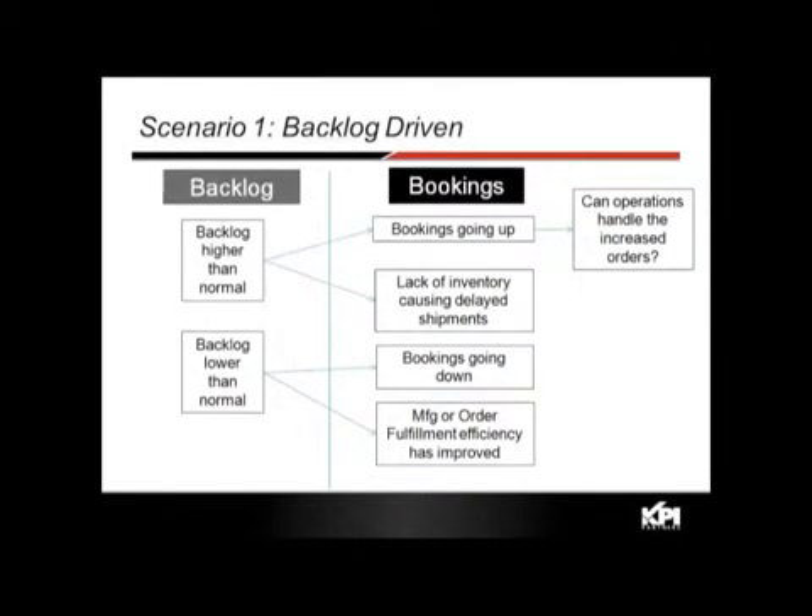The second part: backlog is lower than normal, which could mean bookings are going down — requiring attention from a sales perspective — or it could be good news that manufacturing order fulfillment efficiency has improved, allowing you to run with lower backlog and lower inventory costs. The point is you need to look at both backlog and bookings to get a complete picture.